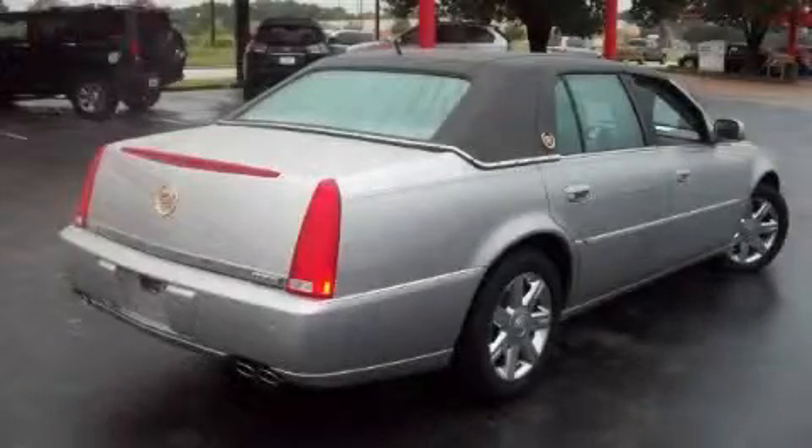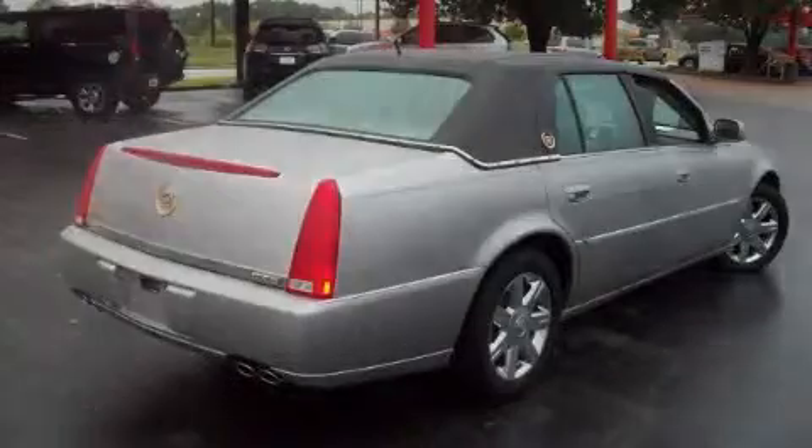The balanced eight-cylinder engine, connected to a smooth shifting automatic transmission, provides smooth, progressive, and refined power.